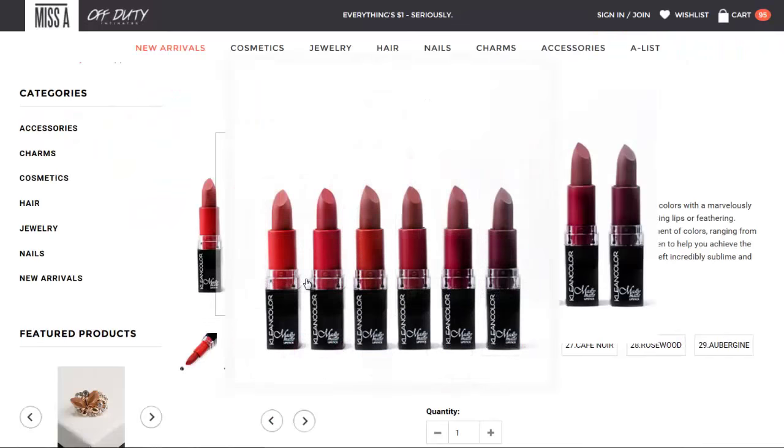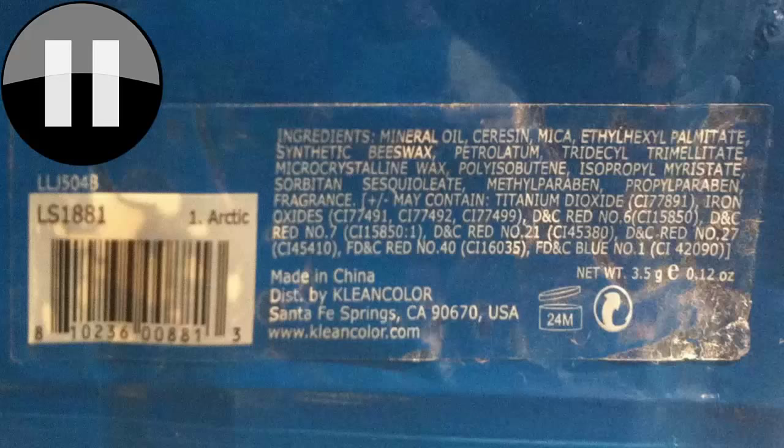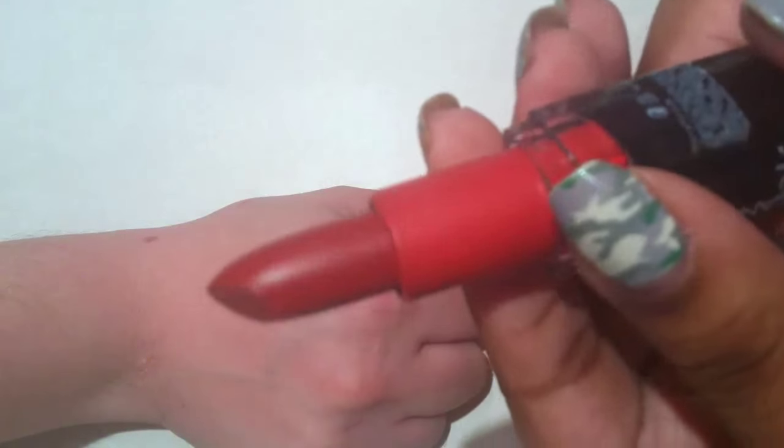Today we'll be featuring the Red Collection, and there are six shades in this collection. I will do some lip swatches, I'll put a photo of the ingredients, and I'll also share the names as we go along. This is number 25, Sienna.